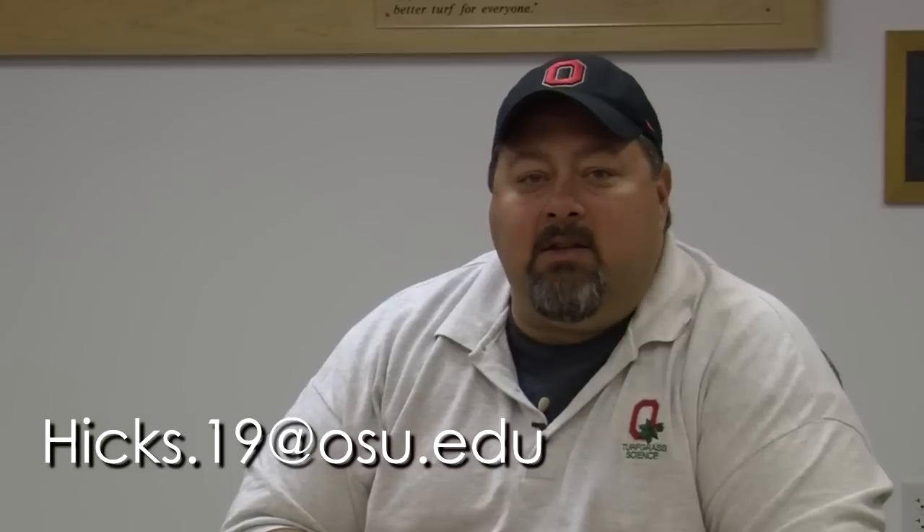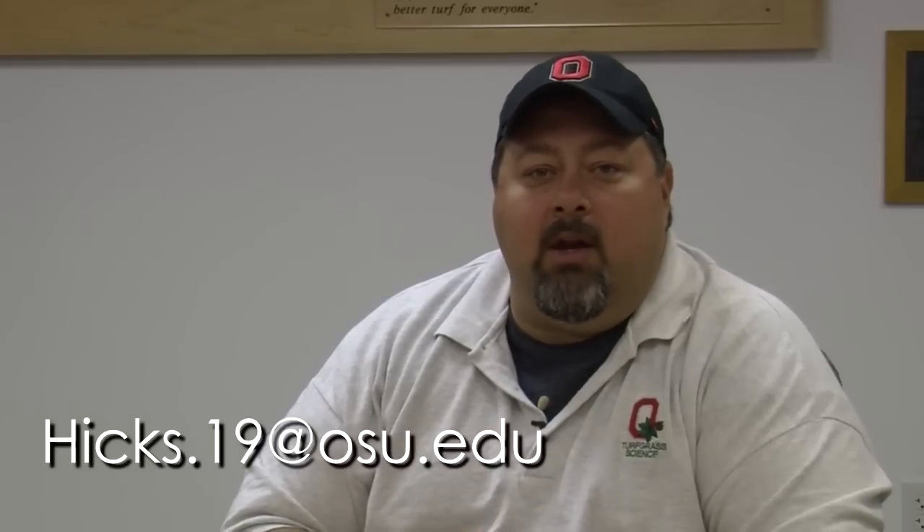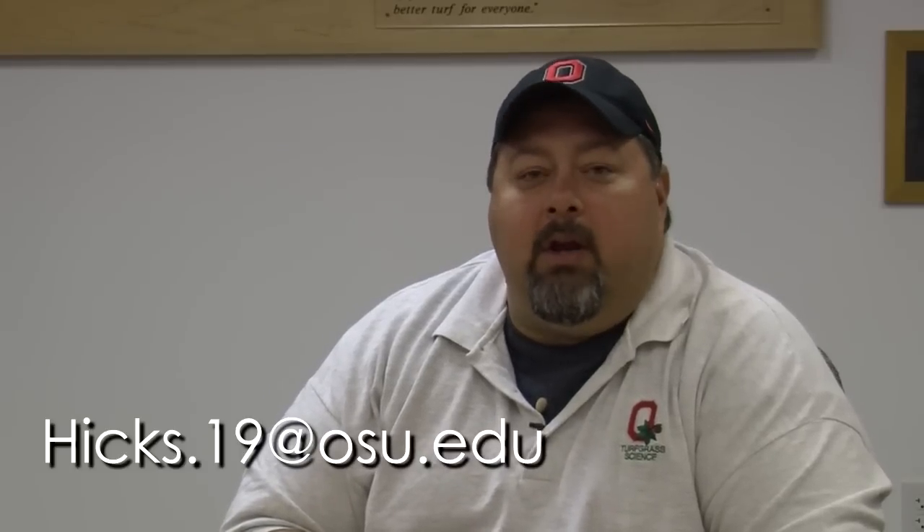That's it for now. If you have more questions, things we need to cover, or concerns, you can email me at hicks.19@osu.edu. We look forward to talking to you next week. Good luck.